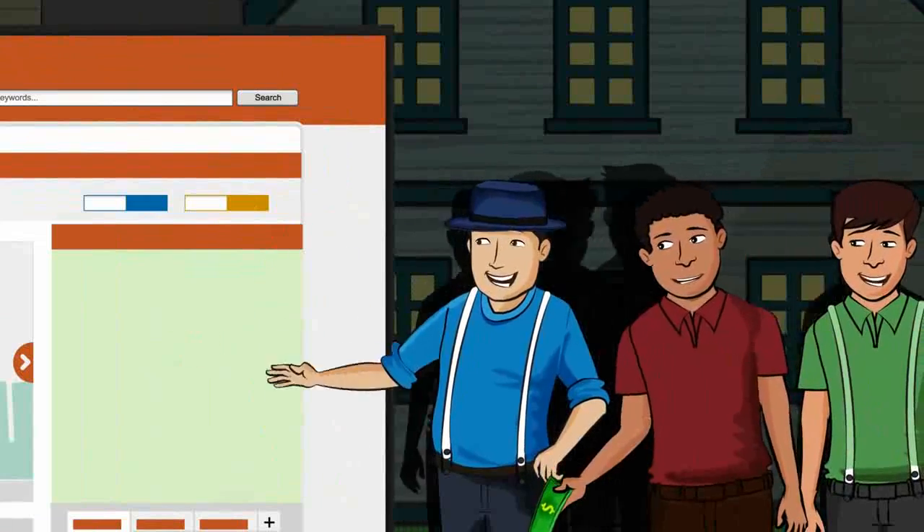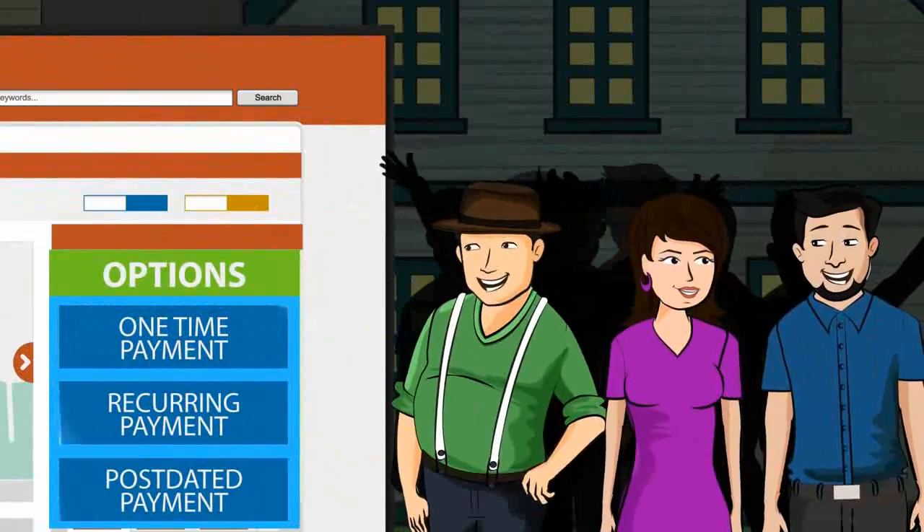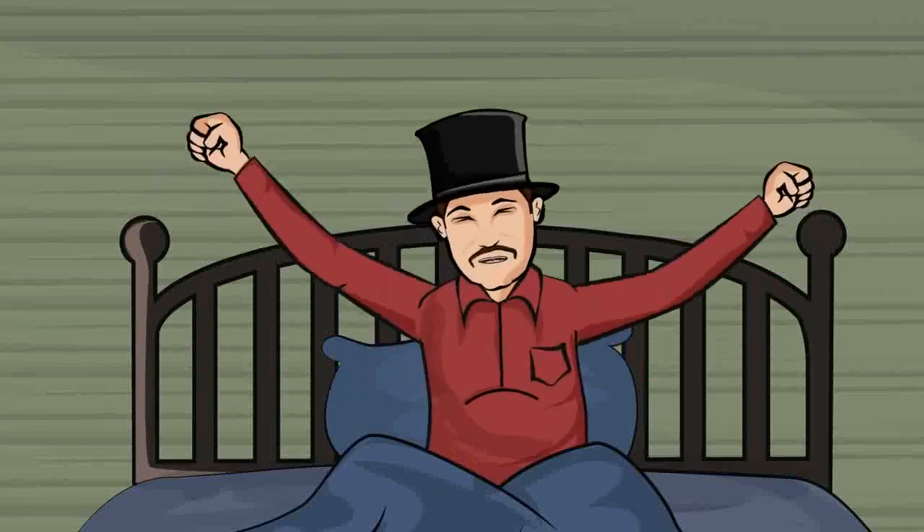Tenants then visited the website and submitted their rent payments. Tenants had the choice of submitting a one-time payment, reoccurring payment, or post-dated payment.